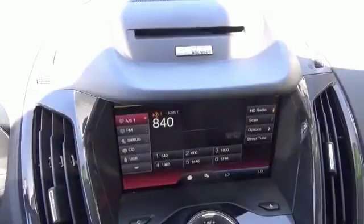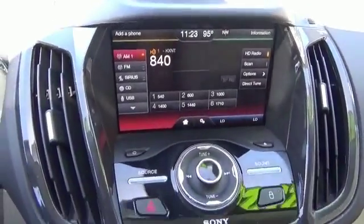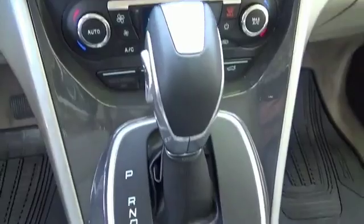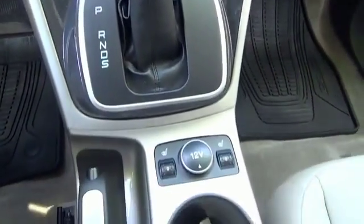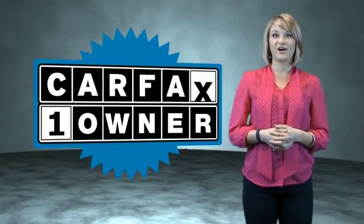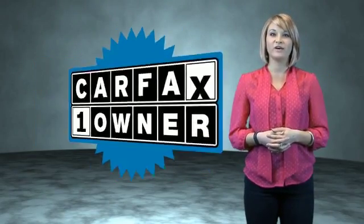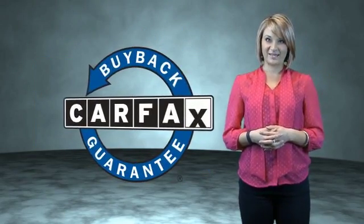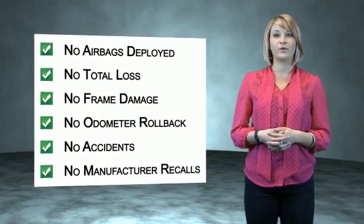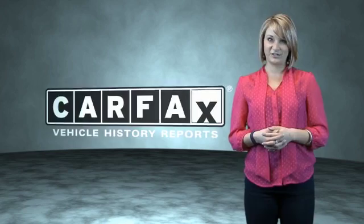Great quality at a great price. Call or click to contact us today. This is a Carfax One Owner Vehicle, which qualifies for the Carfax Buy Back Guarantee. Be sure to find a complimentary copy of the Carfax Vehicle History Report online or contact the dealership.